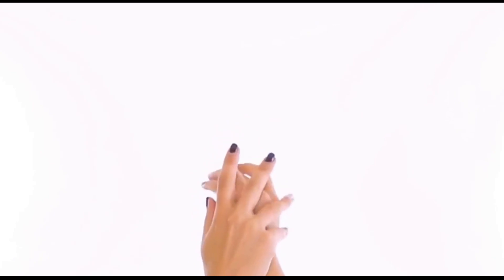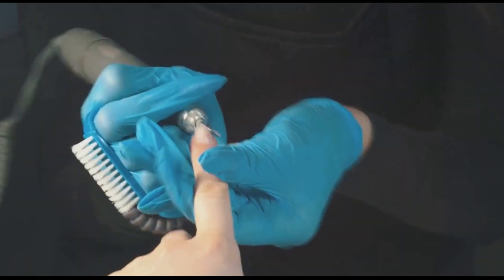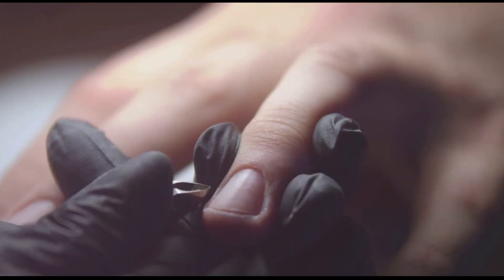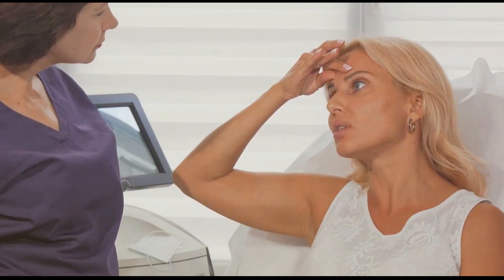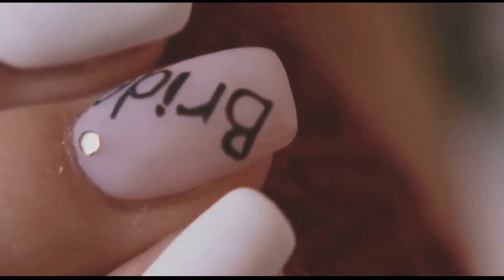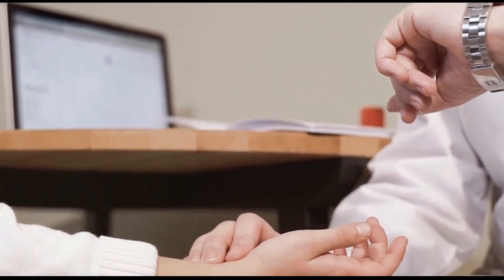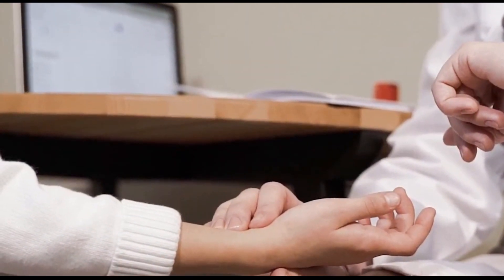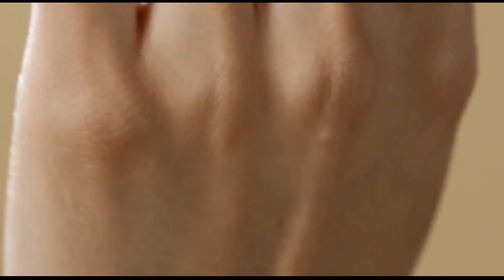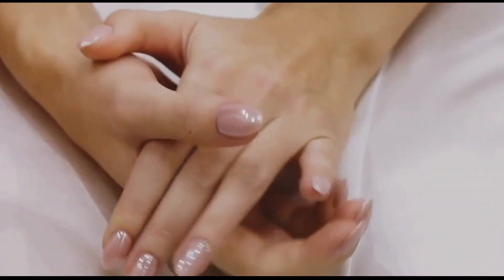Small changes in our daily routines can make a big difference in the long run. By following these tips, you can enjoy strong, beautiful nails that reflect your overall health and vitality. While most cases of vertical ridges on nails are benign, our nails can sometimes provide valuable clues about our overall health. If you notice any significant or persistent changes in your nails, seek professional advice from a healthcare provider or a dermatologist. Early detection is key when it comes to many health conditions, and your nails can sometimes provide early warning signs. By taking a proactive approach and seeking professional advice when needed, we can ensure that our nails remain a reflection of our overall well-being.